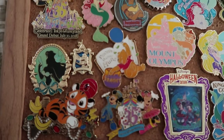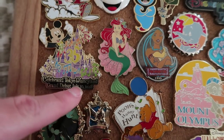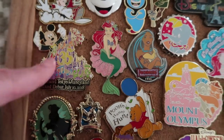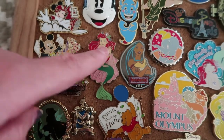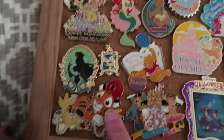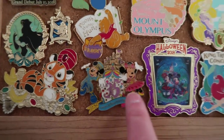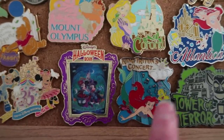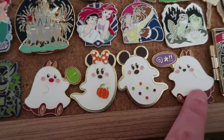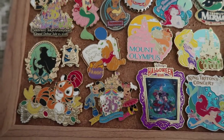I also have all of my pins from Tokyo in kind of one section of the board. We've got this pin which says Celebrate Tokyo Disneyland Grand Debut, July 10th, 2018, for the 35th celebration — I wasn't there for that, but this pin was on sale and I was there during the 35th anniversary. We've got Ariel, this little mini Dumbo pin, another Ariel pin, Pooh's Honey Hunt, a character from the Sinbad ride, another 35th anniversary pin, a Halloween pin because I was there during Halloween, King Triton's Concert, the Tokyo Disney Resort Tower of Terror pin, and these four pins which I won at Abu's Bazaar. All of those pins are from Disneyland Tokyo and Tokyo DisneySea.